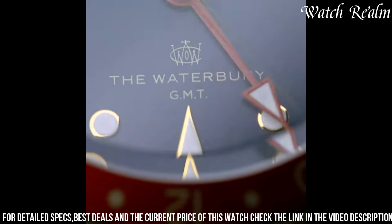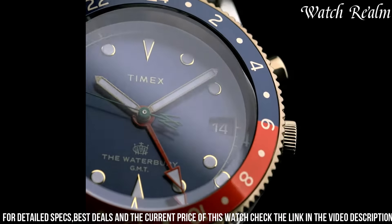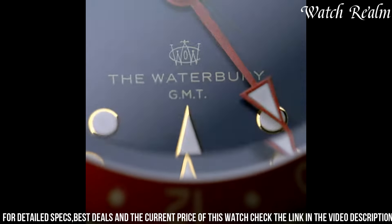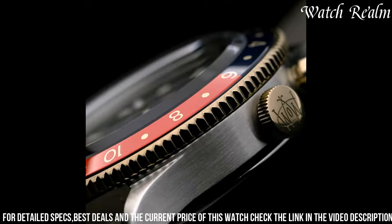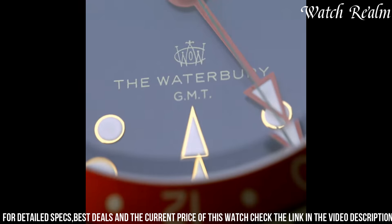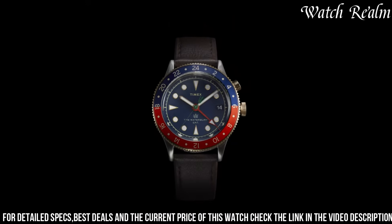With water resistance suitable for daily wear and a comfortable leather or stainless steel bracelet option, the Waterbury Traditional GMT embodies a harmonious blend of vintage-inspired elegance and contemporary functionality, catering to global travelers or those seeking a refined everyday accessory with timeless style and practical timekeeping features.